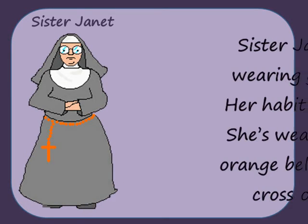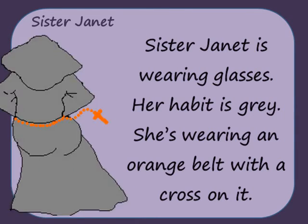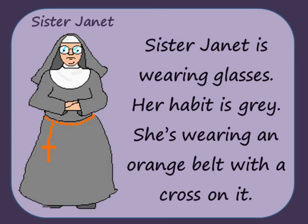Sister Janet is wearing glasses. Her habit is grey. She's wearing an orange belt with a cross on it.